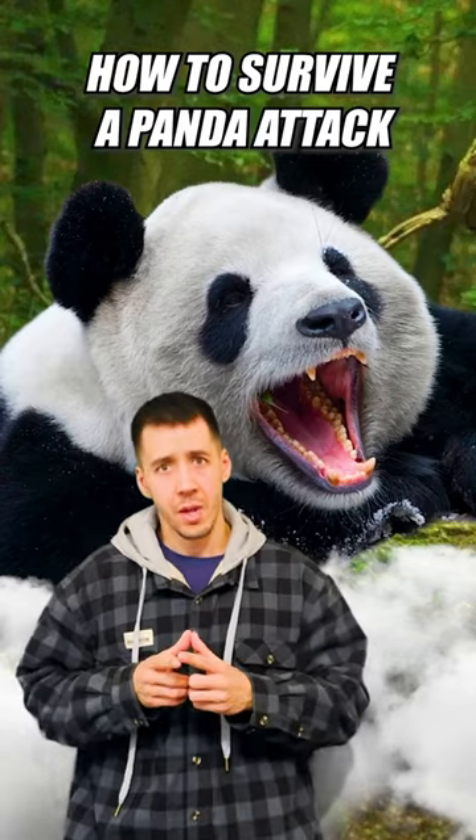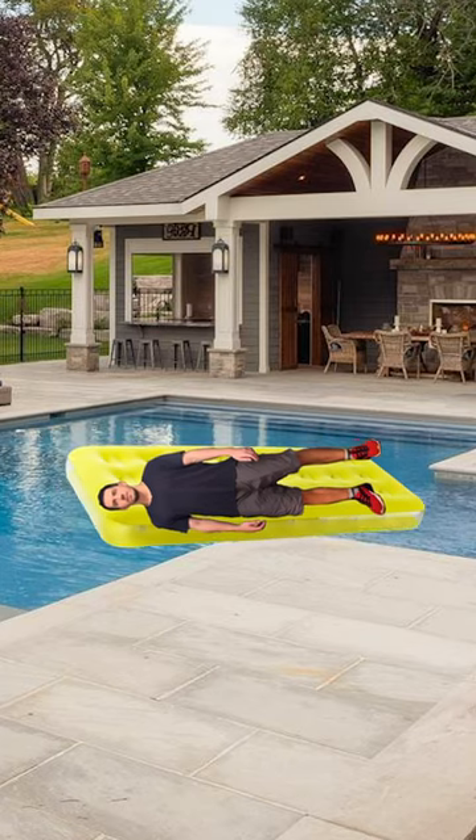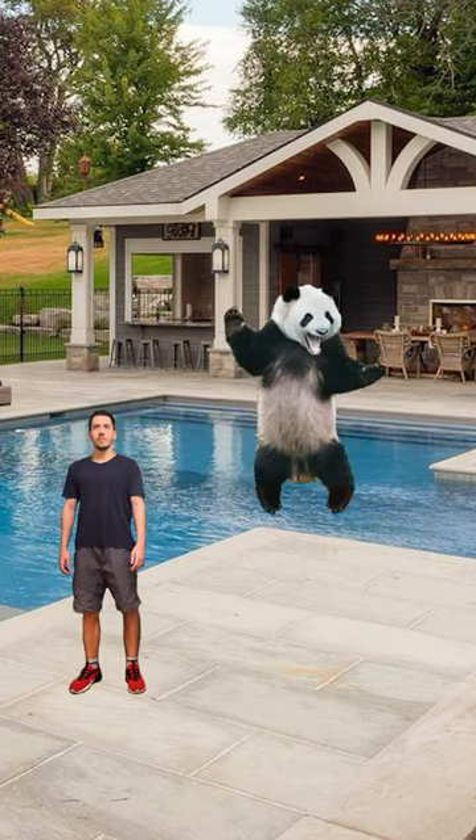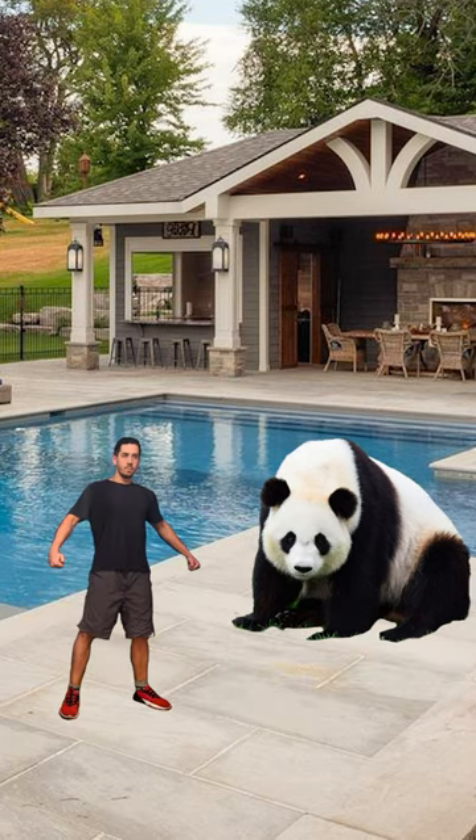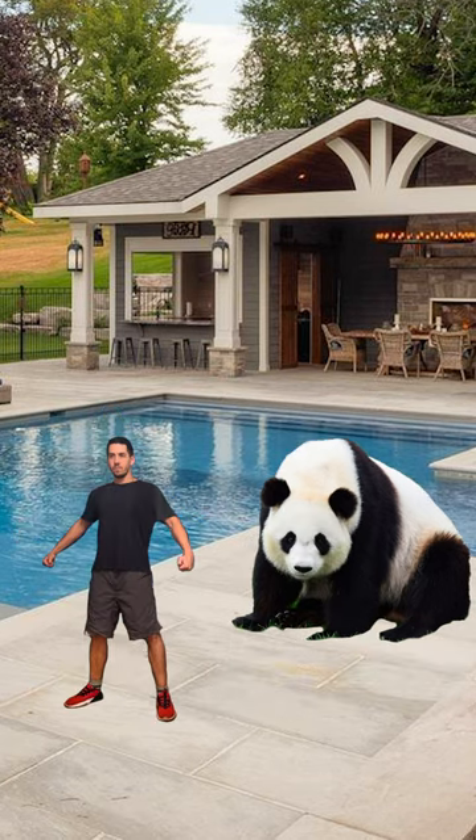How to survive a panda attack. Let's say you're chilling in the swimming pool when suddenly an evil panda attacks you. You can immediately see that she is aggressive and wants to do something very bad to you. But everything is fine, don't panic. As always, you have a plan.